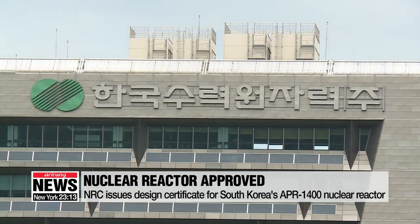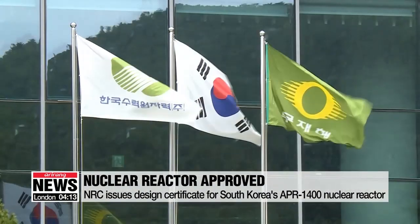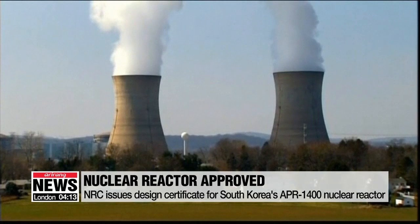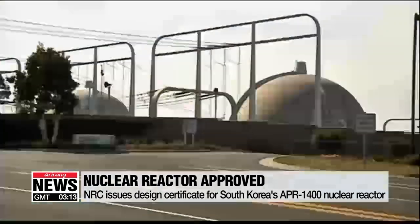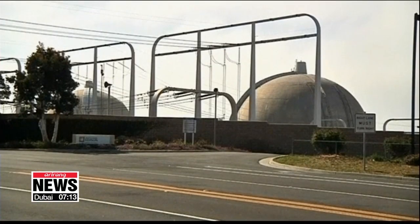The certification is expected to give Korea's nuclear power plants a competitive advantage, not just in the U.S., but also in other countries. The APR-1400 has already been exported to the United Arab Emirates and has been in commercial operation in Korea.